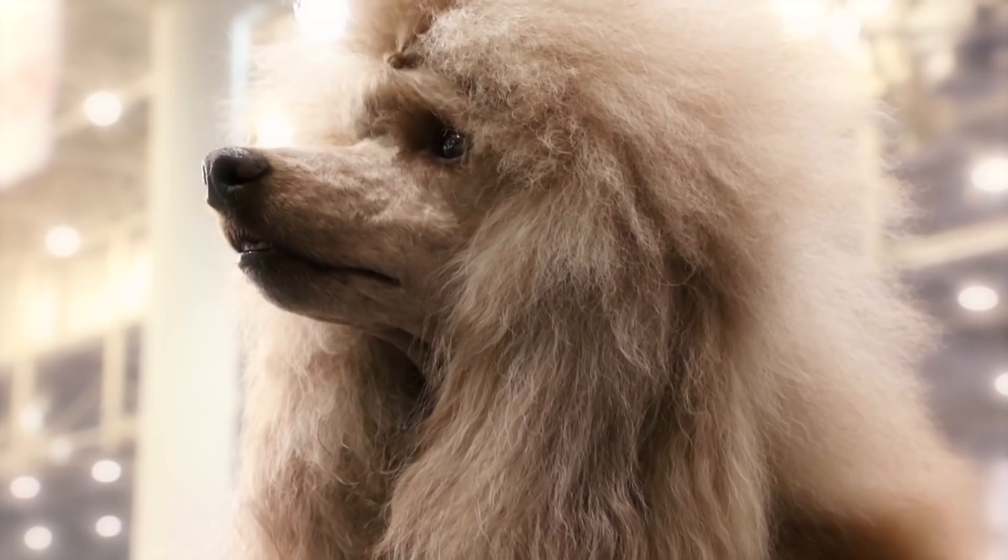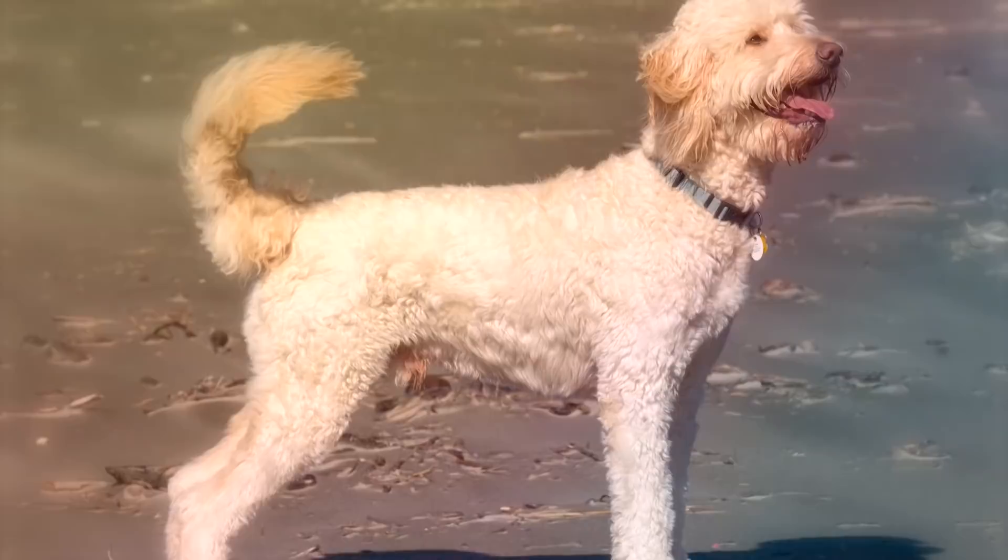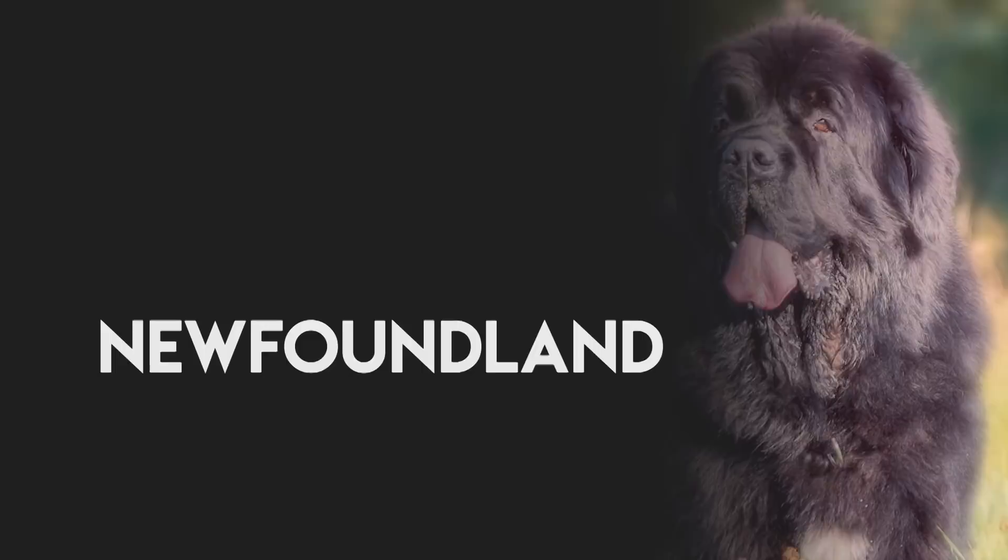Number 4: Poodle. Although more commonly seen as a circus or show dog, the standard poodle was originally a water retrieving breed. The breed excelled as a waterfowl retriever and still maintains those abilities today, although you might see it more often on land in agility and obedience competitions.